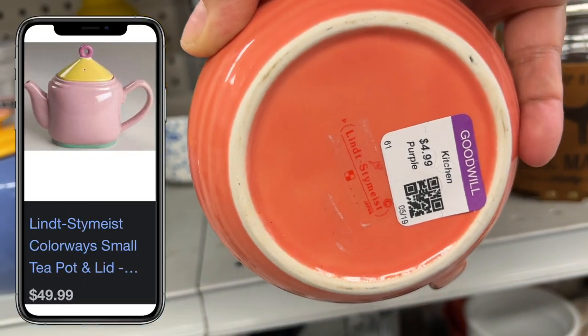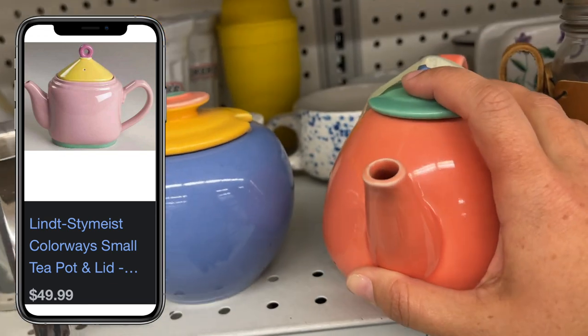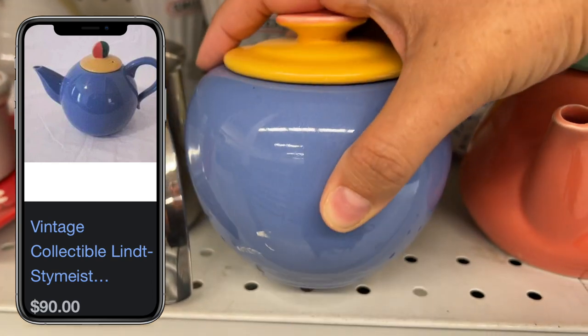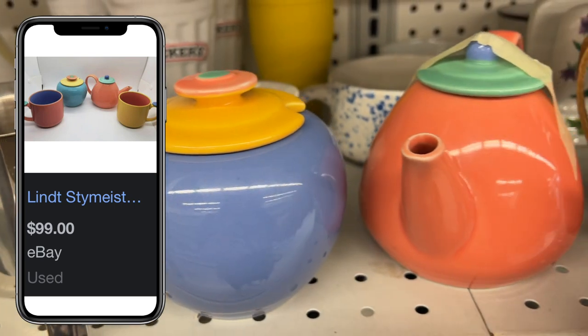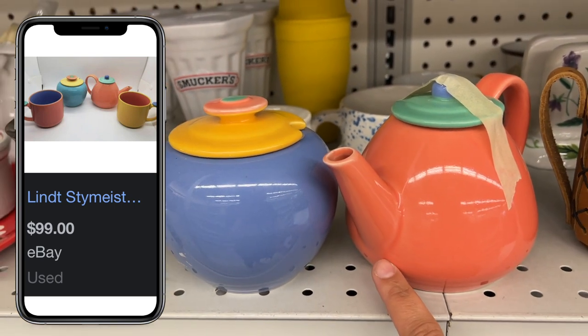Now hear me out — I know this is not my typical style, but I know these are designer and they are valuable and very popular right now. They are $4.99 each and I only have $8 on me, but I think these might be worth going to the car to look for some change, because they are in perfect condition. I think this is going to be the winner today.